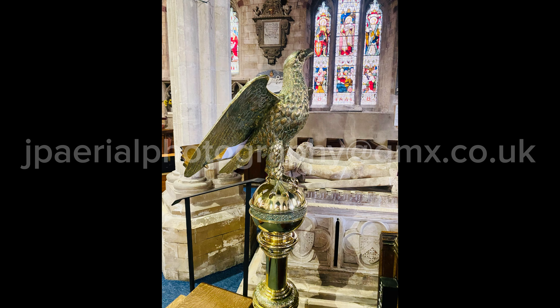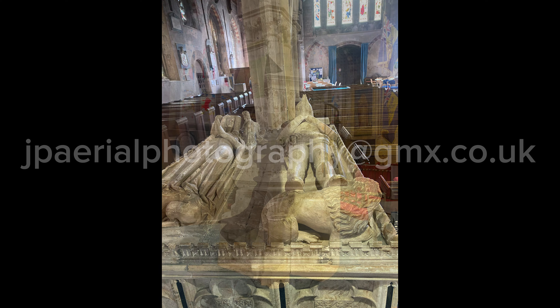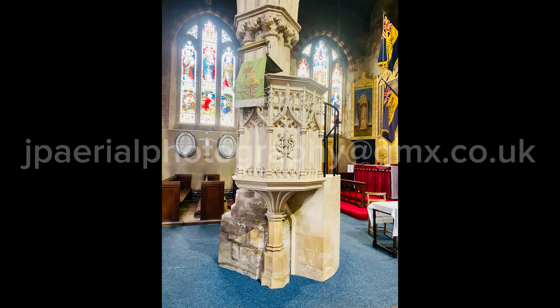In addition to the paintings, the interior is notable for the memorials to the Berkeleys of Berkeley Castle. The tomb of Thomas Berkeley, the fifth Baron, and his wife Catherine is worth mentioning for the excellent carving detail. This tomb is found on the north side of the nave. The oldest parts of St Mary's are the south door and the font, both of which date to the Norman period.